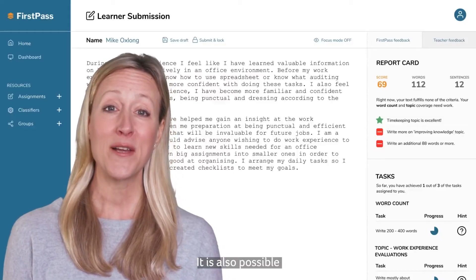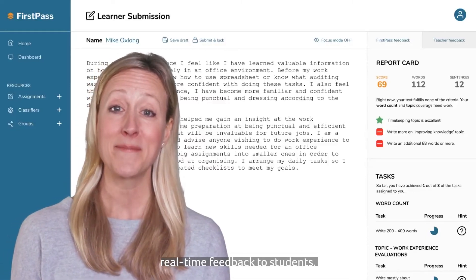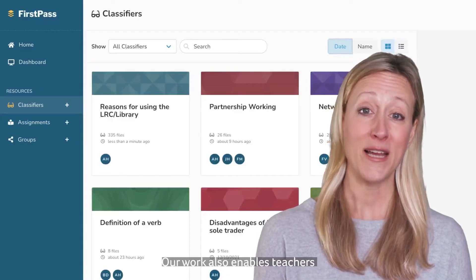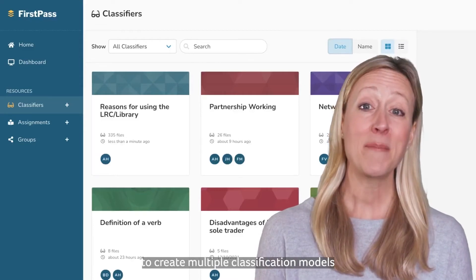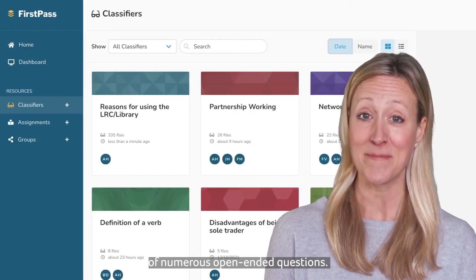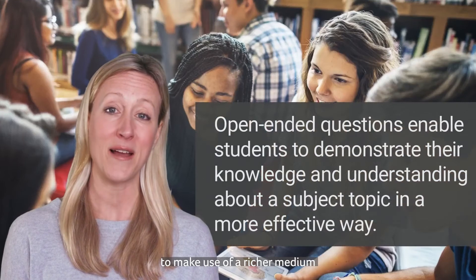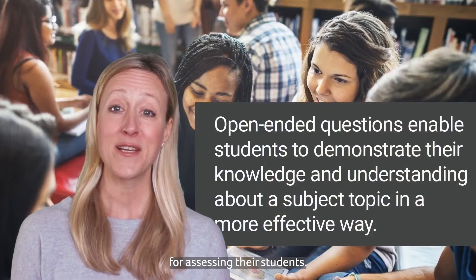It is also possible to offer textual and graphical real-time feedback to students. Our work also enables teachers to create multiple classification models that can be used to support the formative assessment of numerous open-ended questions. The emergence of this new assessment tool enables teachers to make use of a richer medium for assessing their students.